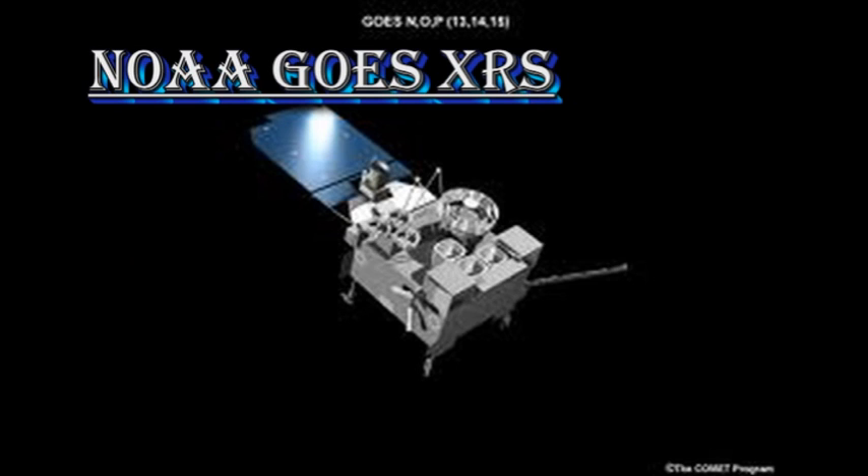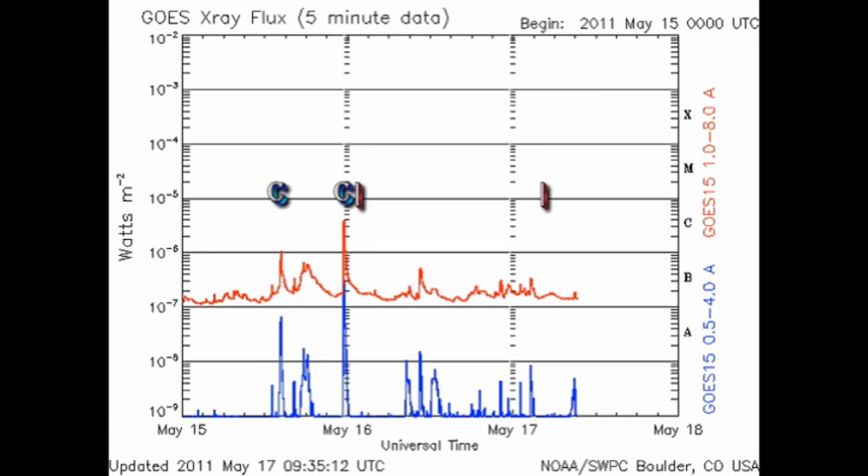Using the GOES X-ray sensor, we can see what flares have occurred in the last 48 hours. Yesterday we had a couple of C flares, but that's been about it. The background has increased to about the B2 level, but that still indicates a pretty modest level of solar activity.